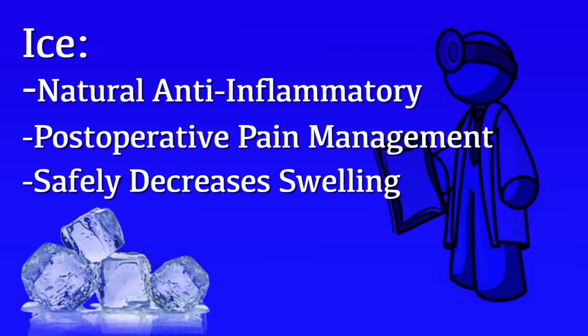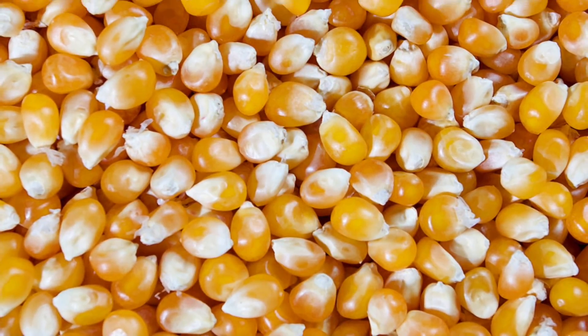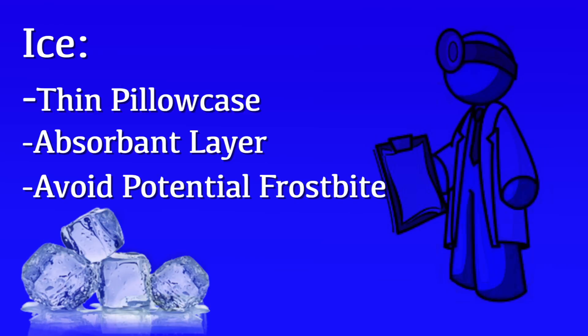Ice can be a very potent natural anti-inflammatory and should be thought of as one of your biggest tools for post-operative pain management — a way to easily and safely decrease swelling and pain. Commercially available gel packs or pumps can be a big tool to help with icing. If you don't have commercially available gel packs, unpopped popcorn can be a very safe and easy alternative. We recommend using a thin pillowcase or small absorbent layer to prevent condensation near the surgical incision and to provide a thin layer to avoid frostbite.